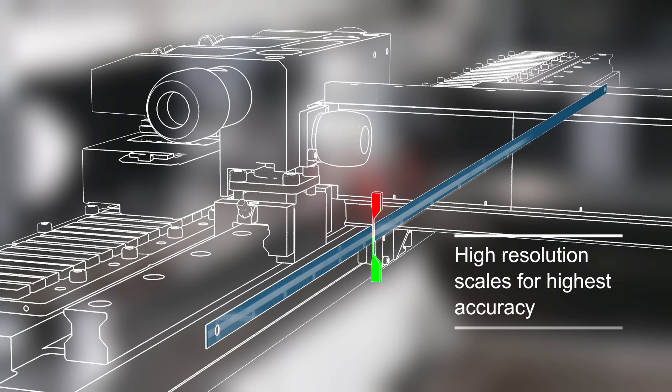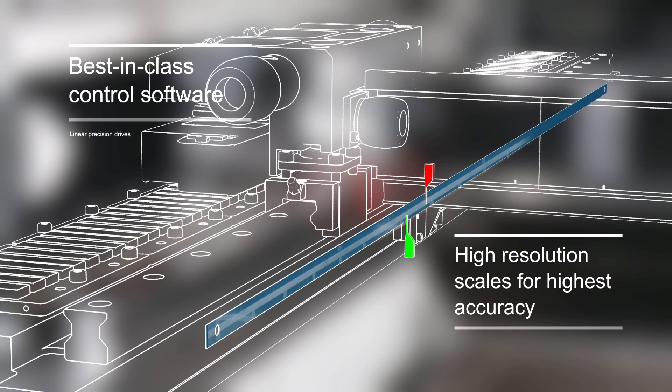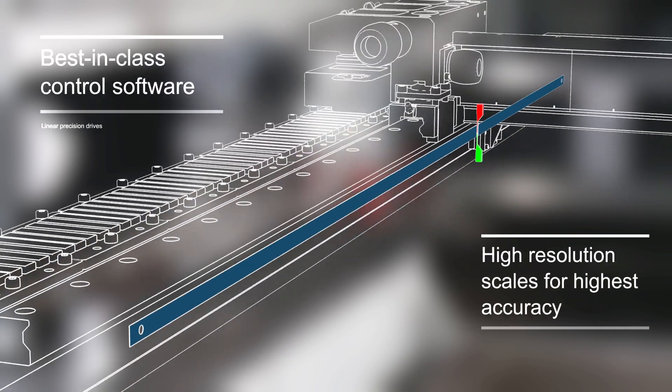Thanks to high-resolution scales, modern sensors and decades of experience in control software, the E-Series always hits the right spot with dead-on accuracy and speed.